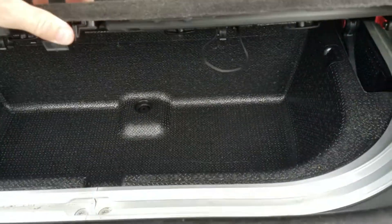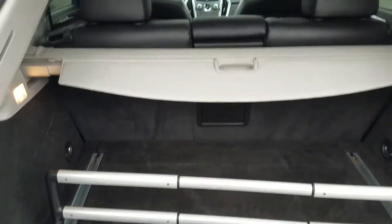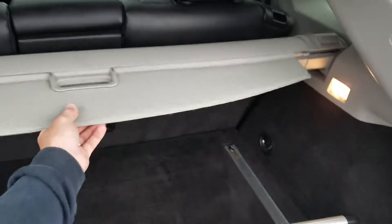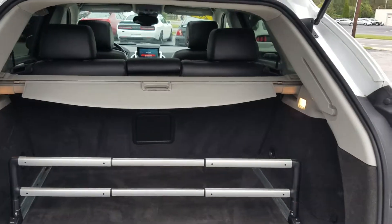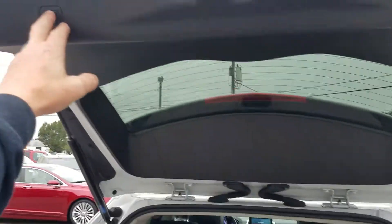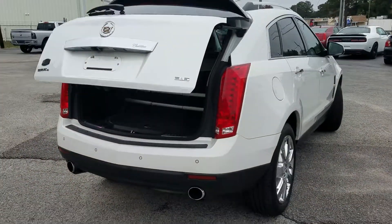You have a little bit more storage back there, and underneath there is an air compressor as well. This does still have the rear cargo shade, which a lot of vehicles — people take them out and don't put them back in. Rear seats fold nice and easily for extra cargo. Button up here to drop the rear tailgate back down. Beautiful truck.